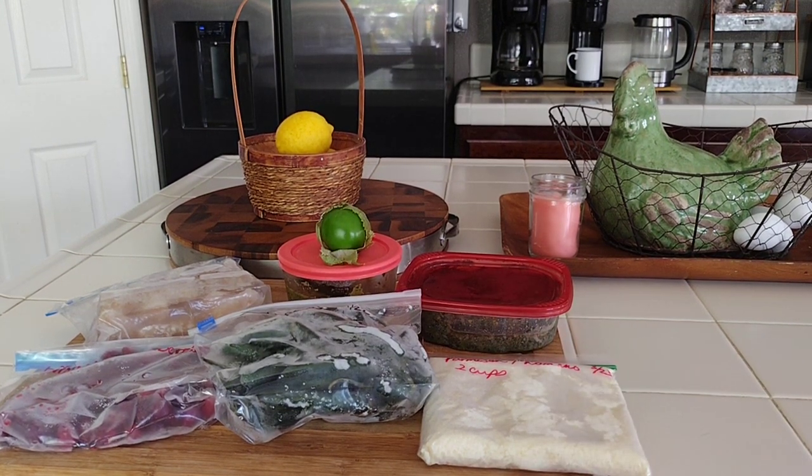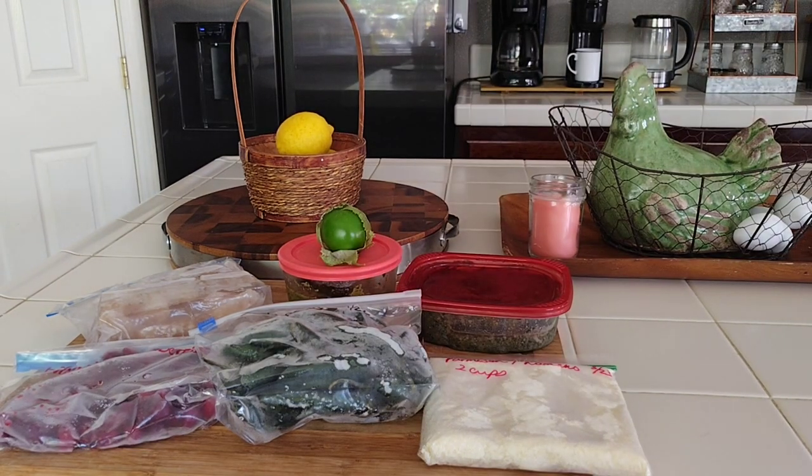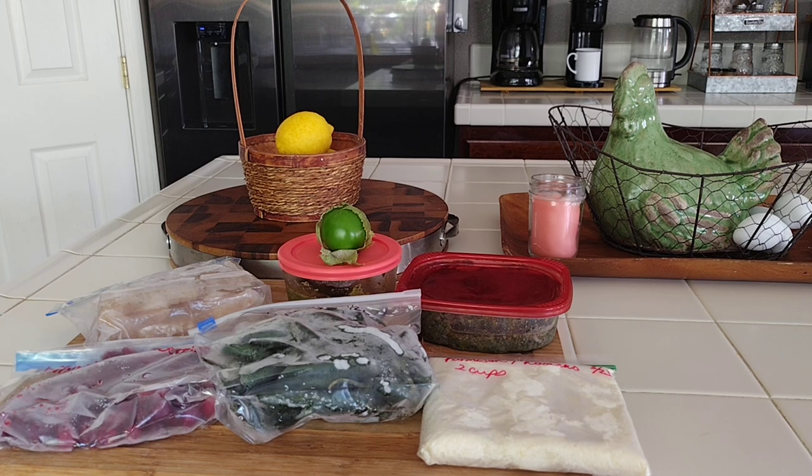Hi guys, Creative Laura here. Welcome — we have another week's worth of savings. If you're new to my channel, welcome, and welcome back to everyone else. I show you how I save every single day, I write it down, and I plan my menu for the week by going off of the inventory. Please give me a like and leave me a lovely comment — I'm still catching up on responses.